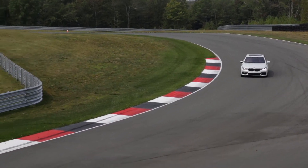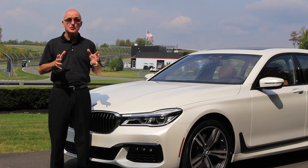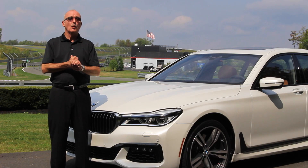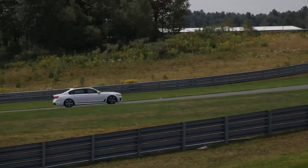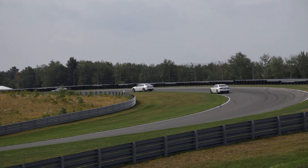This car also comes with BMW's xDrive all-wheel drive system. Out on the track, it saw this car pull out of a corner with much more authority. It really is a very tied-together powertrain.